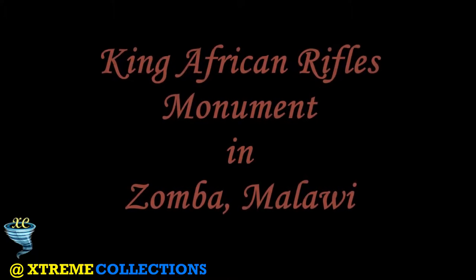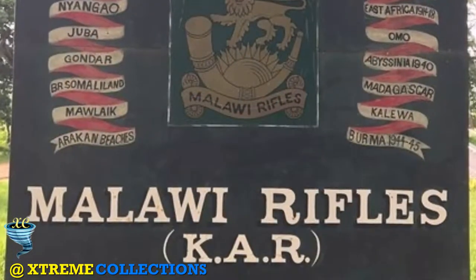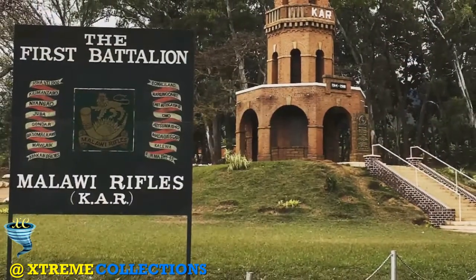King's African Rifles Monument in Zomba, Malawi. An imposing red brick monument, the King's African Rifles Monument, stands as a memorial to Malawi's soldiers who fought during World War I and World War II.